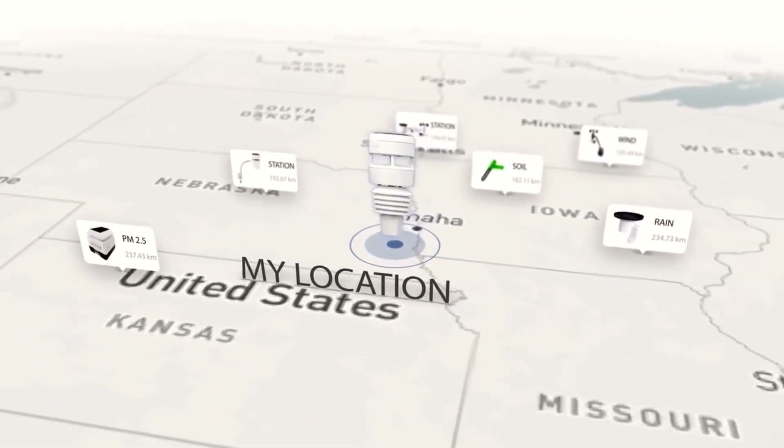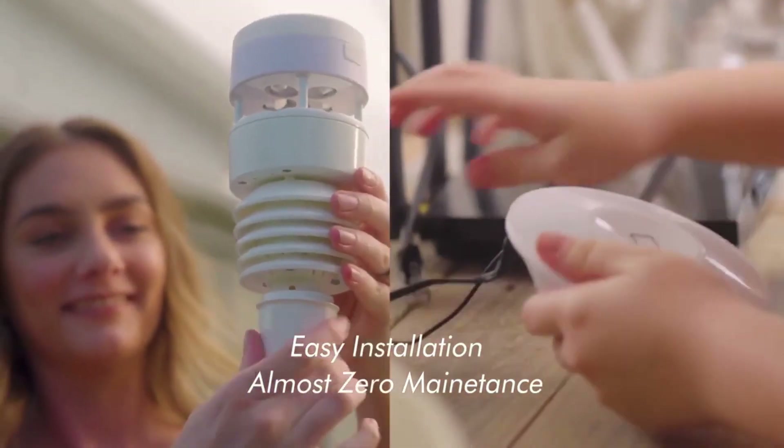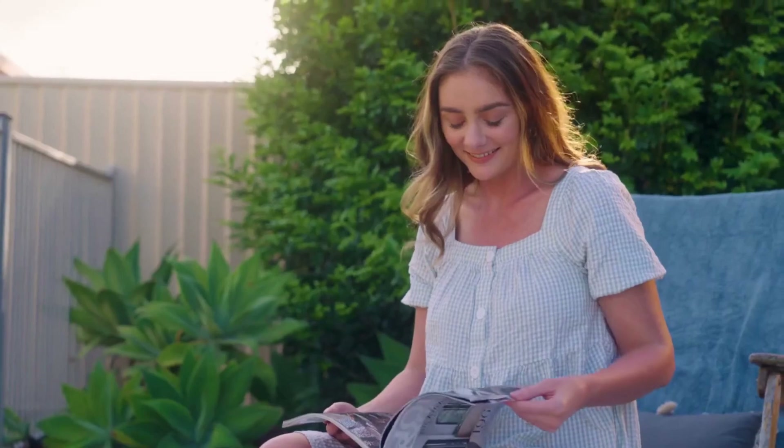With up to 150 meter wireless receiving distance, you can install the WITBOY on your roof, beside your garden, in your driveway, or on your fence. Without hardwired power supply and zero maintenance, you get the perfect private and smart weather station at your home.